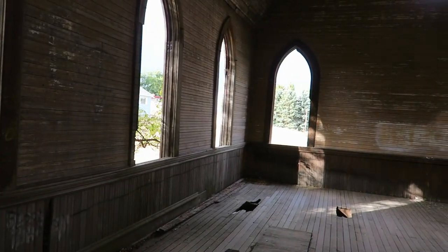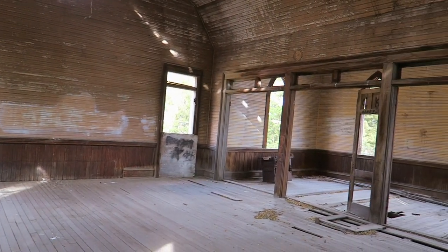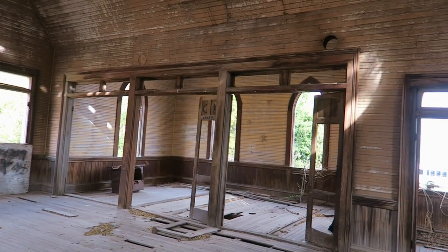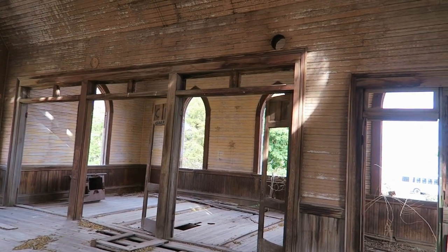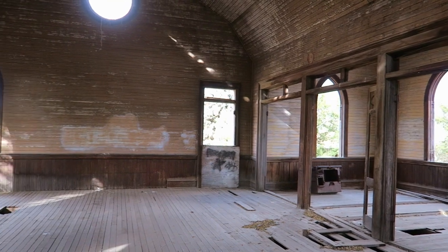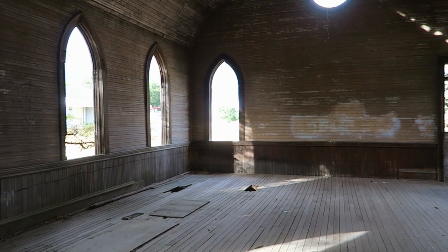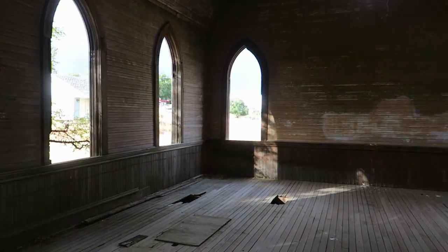It looks as though the church closed down or stopped holding services around 1946, possibly 1947, and throughout its years held 74 funerals between 1903 and 1930. Look at that cool round window.